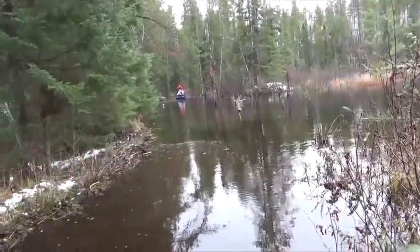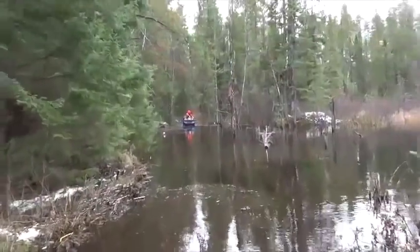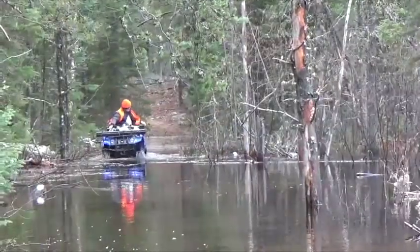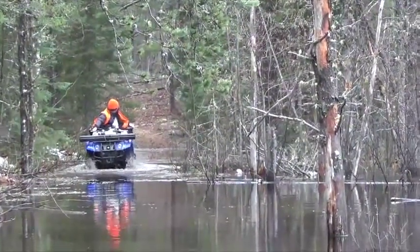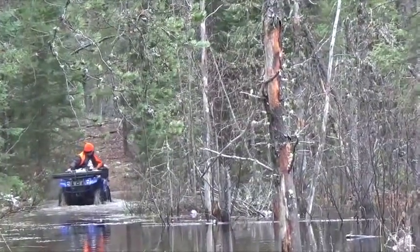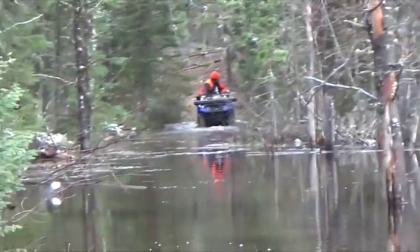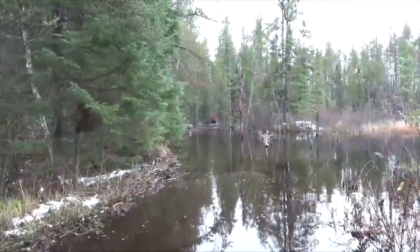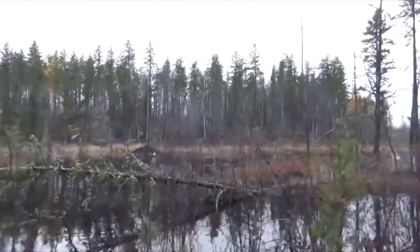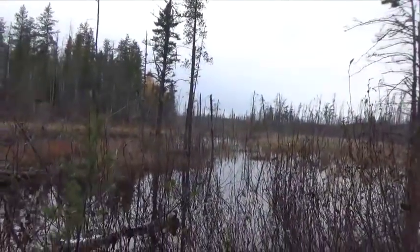Let's do that. Mr. Beaver has been very, very busy. What we're going to do is kill the house and break the dam. This is right on one of our main roads here.